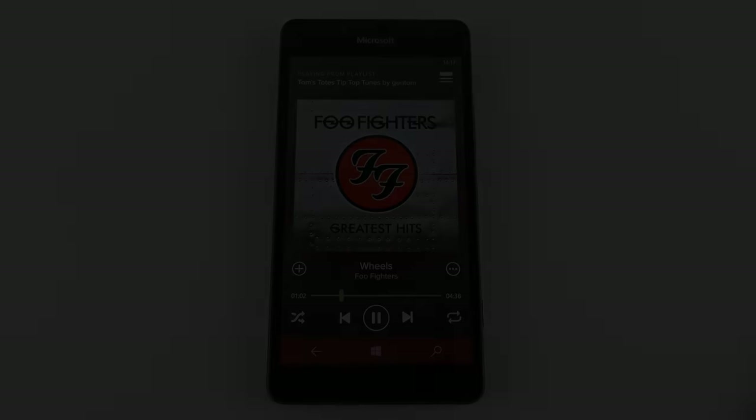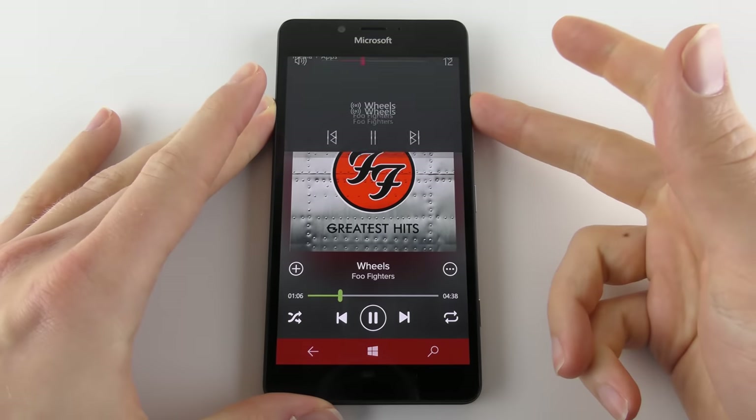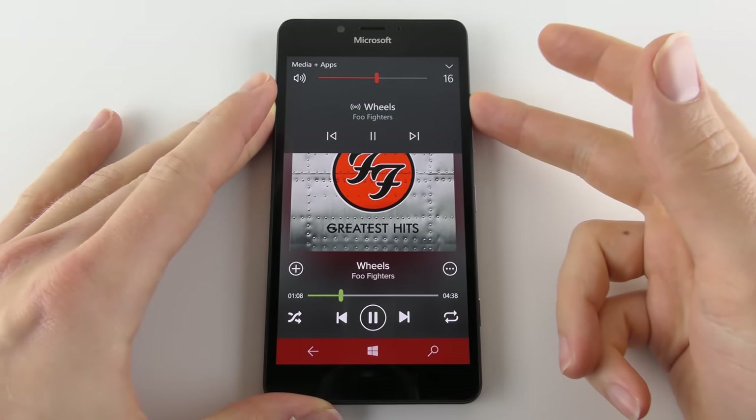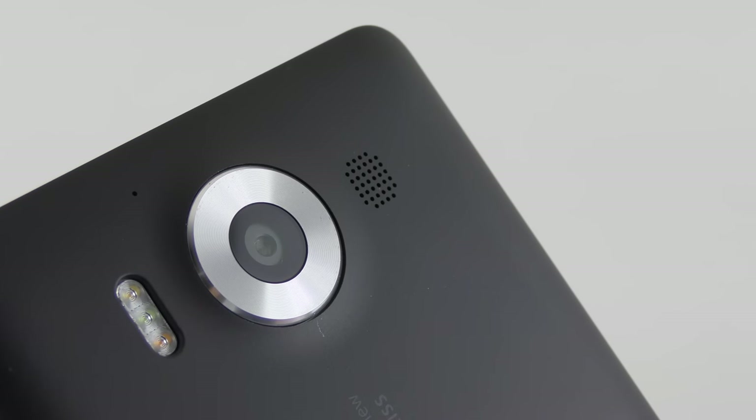On the whole, battery life is pretty solid but average. Similarly mediocre is the sound quality, unfortunately. The single speaker on the back beside the camera can get very loud, but audio quality isn't particularly impressive — it's fine for the odd YouTube video or loudspeaker call, but it sounds tinny and lacks any depth. Call quality is pretty good though, and I didn't have any issues with reception or signal loss.